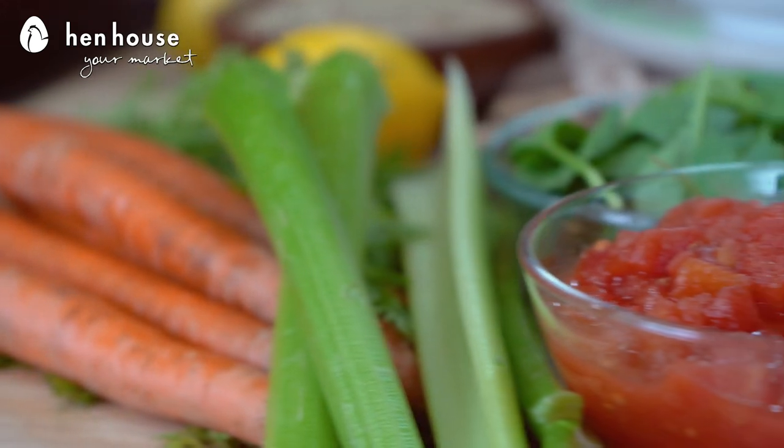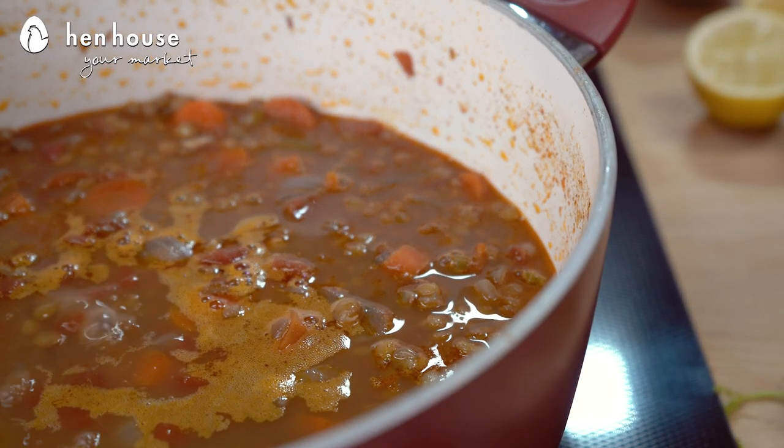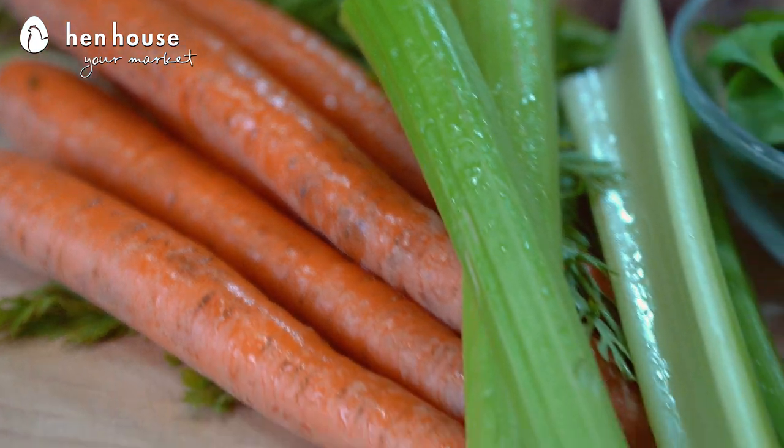This recipe also contains carrots, celery, tomatoes, and spinach, just to name a few healthy, colorful ingredients. And the medley of mouthwatering spices like our smoked paprika and cumin with the fresh vegetables make this soup flavorful and thick.